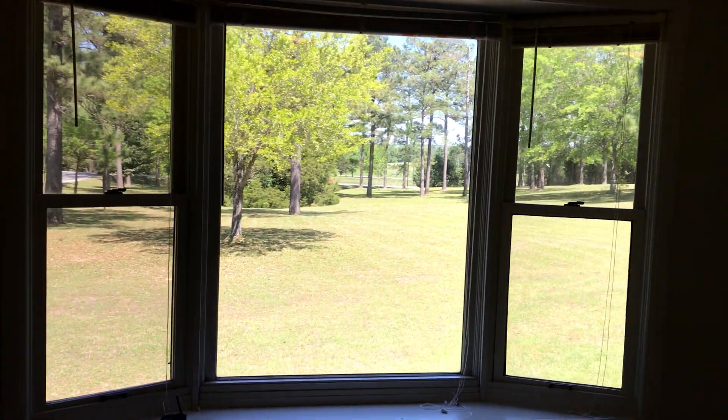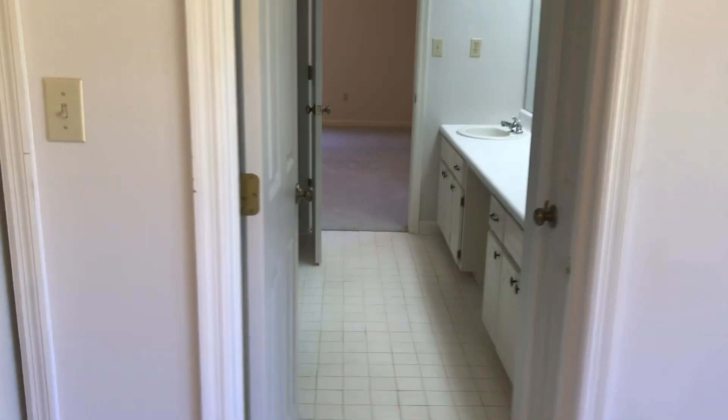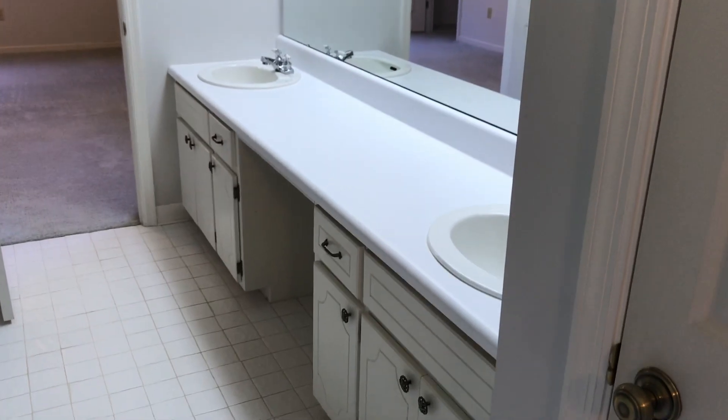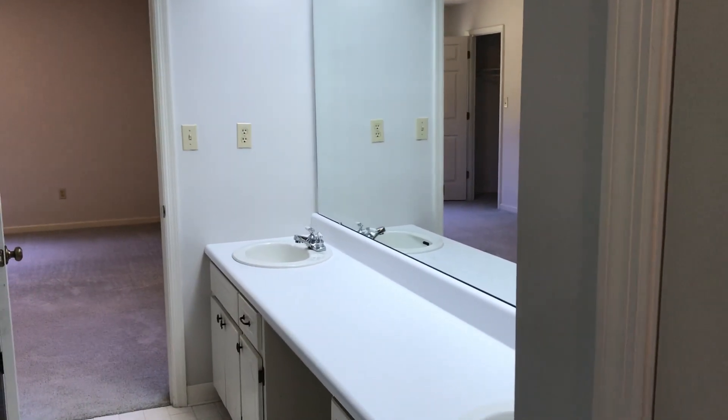If there's any part of this tour you'd like to see more of, just let me know and I'm happy to come to the house and focus on specific aspects you want to see. Into the Jack and Jill, we have a nice linen closet with lots of deep shelves — great for towels and blankets. We have a double sink with cabinetry and a space where you could put a chair for a vanity, if you wanted to do your makeup. There's a commode and a nice shower insert with a glass sliding door.